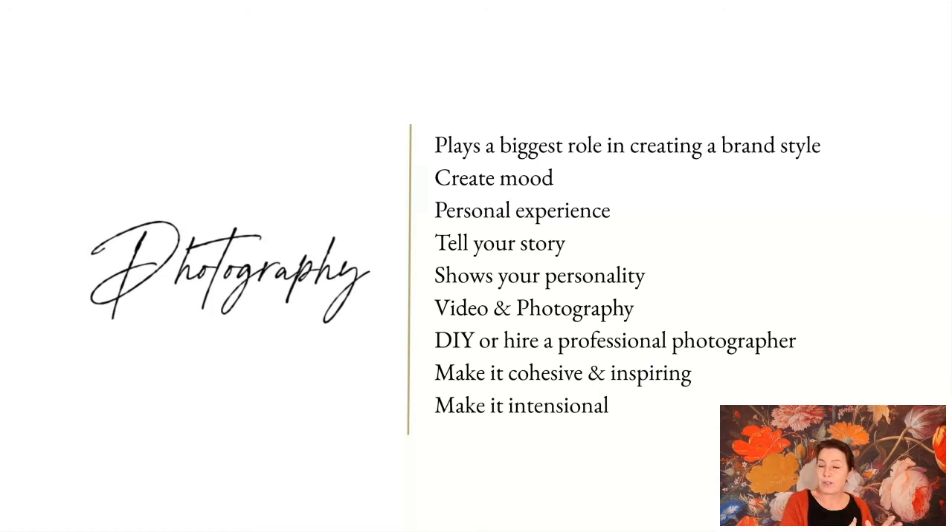You can decide whether you're going to DIY your photography through your mobile phone or a DSLR camera, or outsource it by setting up a photoshoot, or maybe a combination of both. But make sure it's cohesive, inspiring, and intentional. That's what we're going to be looking at in the next section — you want images that work, it's about making compelling images that have been thought about.